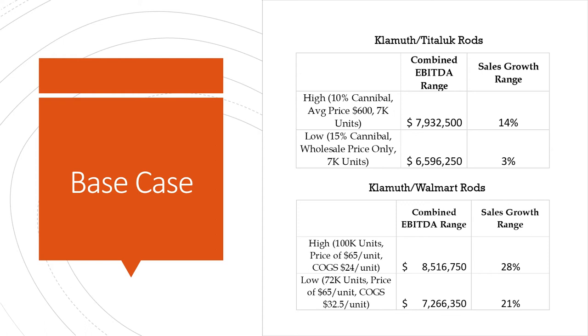For the sensitivities, the base case did not include any cannibalization for the Klamath and Walmart rod. The high for the Klamath and Titorak rods is just a 10% cannibalization with a best-case average price of $600, based on 50% wholesale at $400 and 50% retail at $800, off the 7,000 units ordered. On the low end, we had 50% cannibalization at wholesale price only at 7,000 units. That gives a spread between almost $8 million for the first EBITDA and around $6.5 million for the second EBITDA.